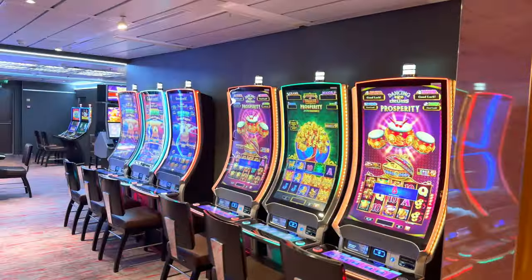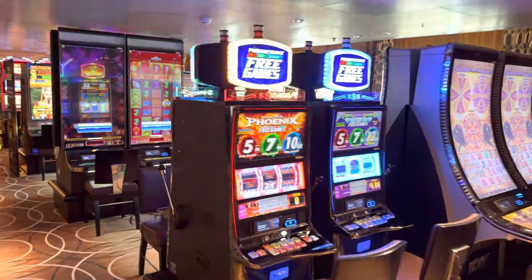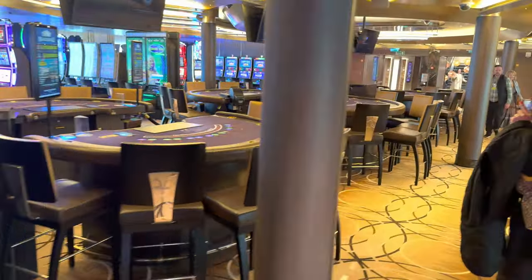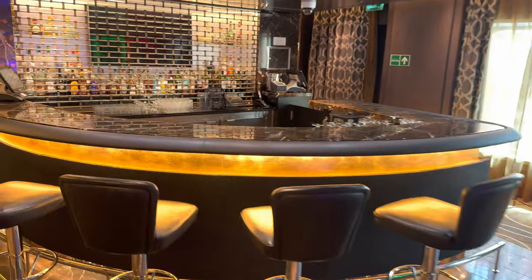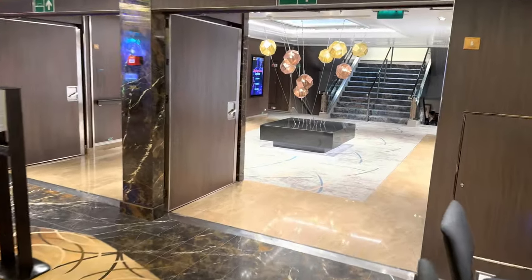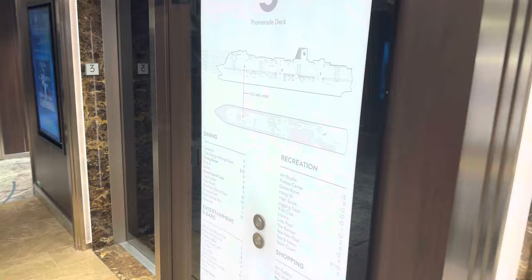I did go in the casino. Nice-sized casino — it seemed to have all the modern slot machines you would expect, as well as the tables. Obviously we're in port so it's closed, which is the best time for me to go in. Some of the artwork was gorgeous — there were some stunning installations.